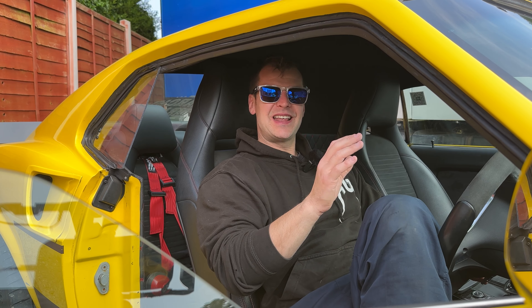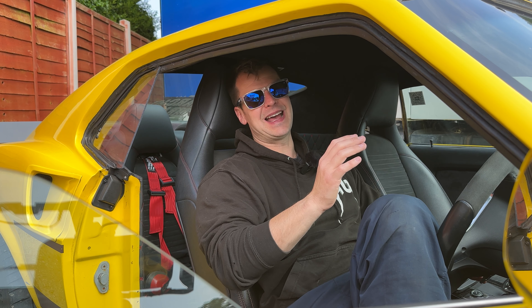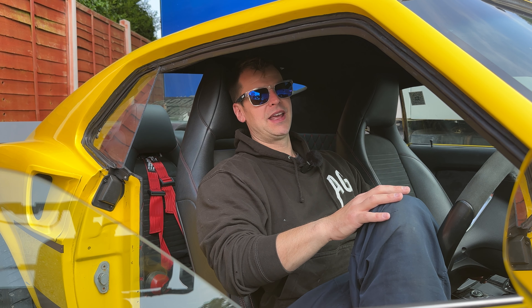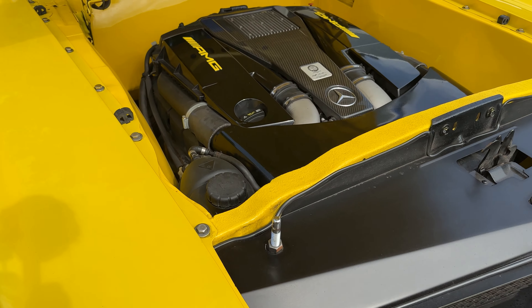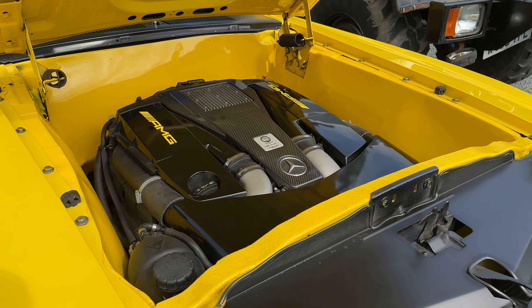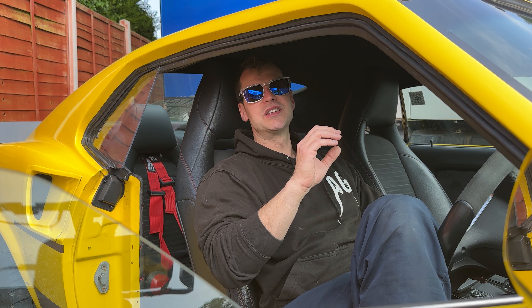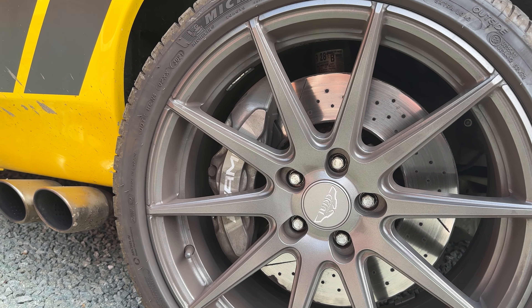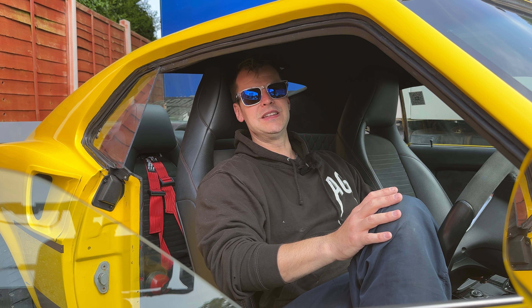Here is the car that probably needs the least introduction on the channel — Anarchy Stang. It is my 1969 Mustang Mach 1 Fastback. It's the world's first AMG-converted Mustang, with an E63 AMG bi-turbo engine that kicks out an amazing 721 horsepower and 1,200 Newton metres of torque, all put to the road through a Quaife LSD in the back and some big wide sticky tyres.